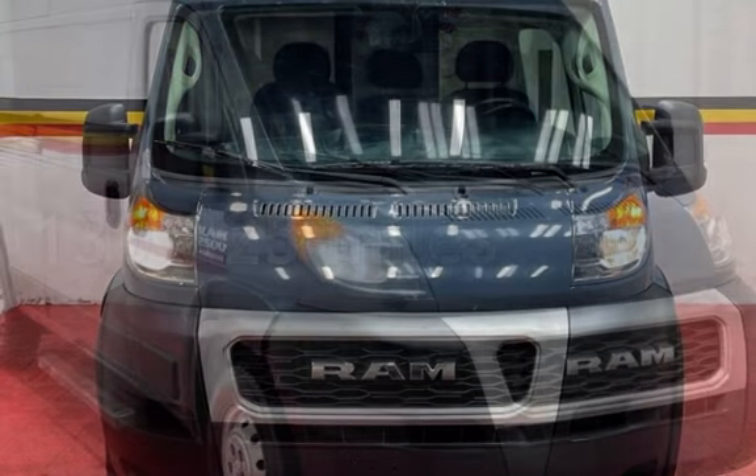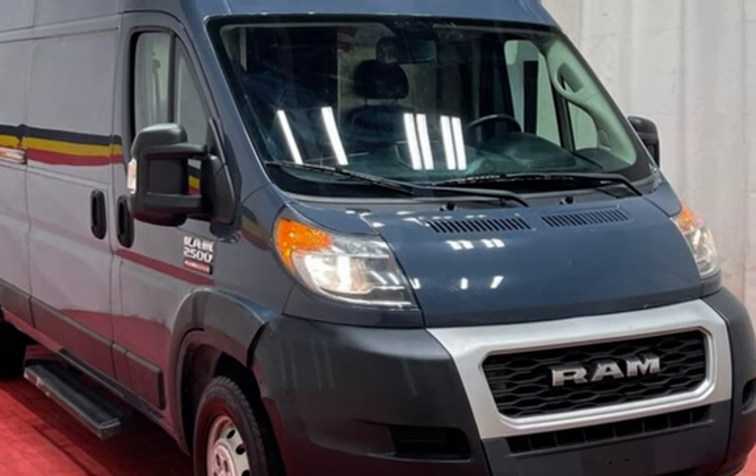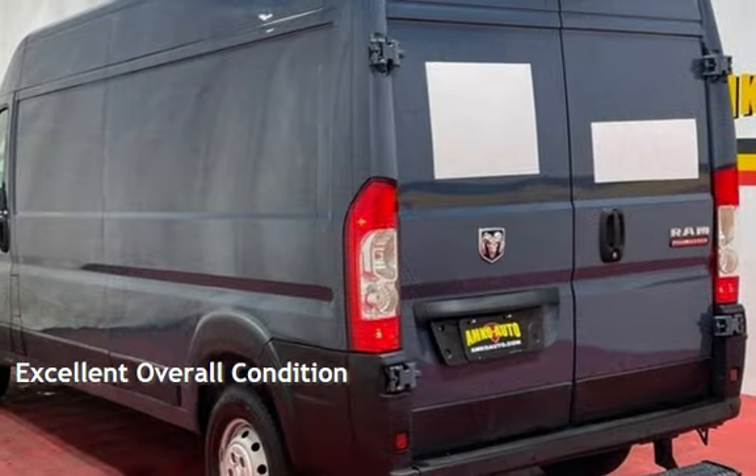This Ram has less than 131,000 miles on the odometer. This vehicle is in excellent overall condition.